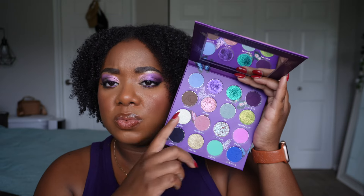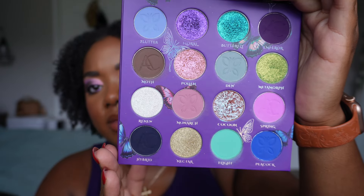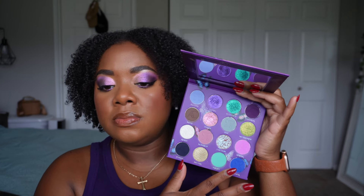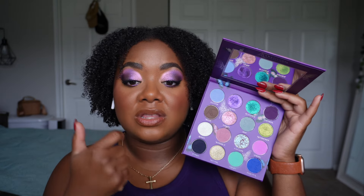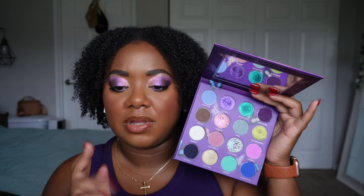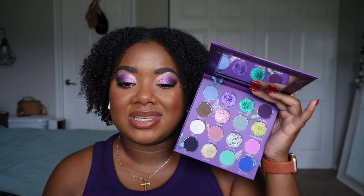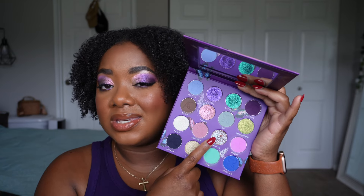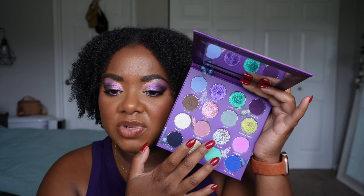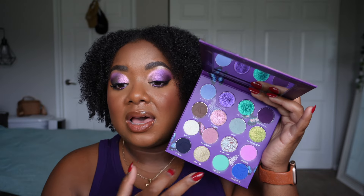Just looking at this I really appreciate that the shades they chose will work on deeper complexions — nothing here is too dusty or too ashy. Great pigments, great blendability, absolutely love that. I also really appreciate that the formula they chose for the shimmers is the smoother formula — most of them are smooth, which is great.